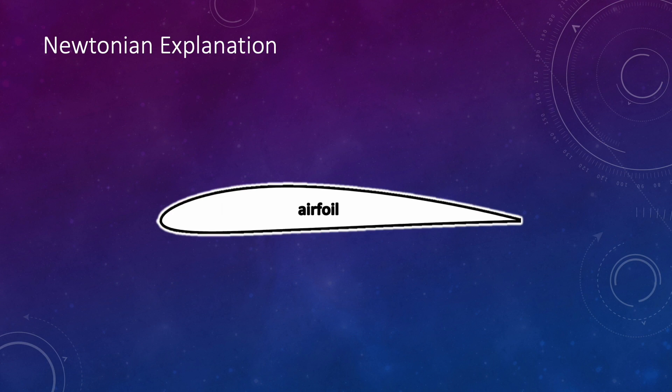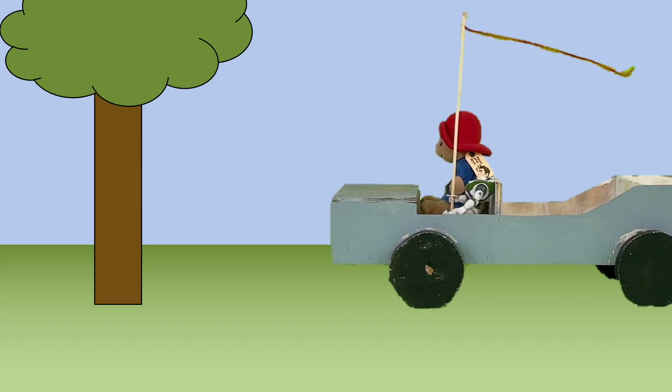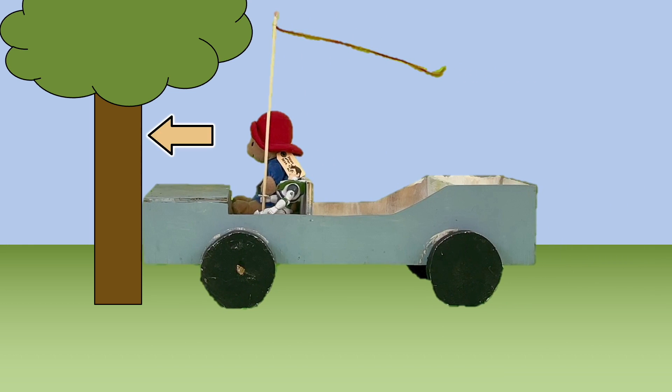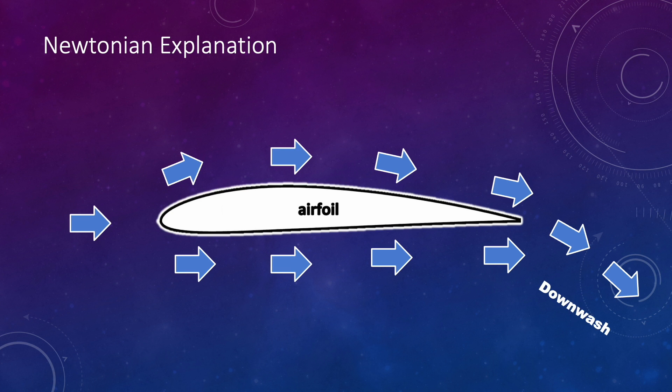Another explanation is based on Newton's laws of motion. As the air flows over the wing, the wing bends or deflects the air downward — we call that downwash. According to Newton's third law, for every action there is an equal and opposite reaction. If you drive your car into a tree, the force on the tree may knock it over, but at the exact same moment the tree creates an equal and opposite force on your car. Similarly, as a wing deflects air downward, the air creates an equal and opposite force pushing up on the wing — and that's what we call lift.